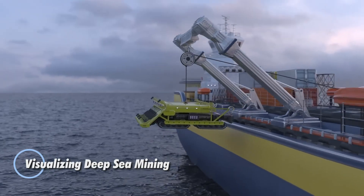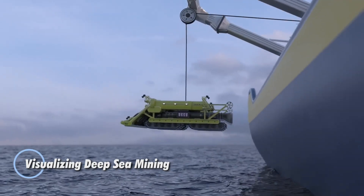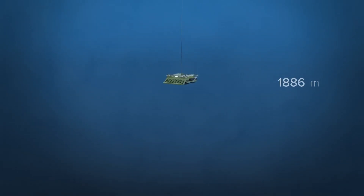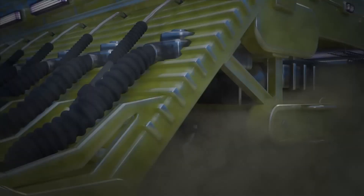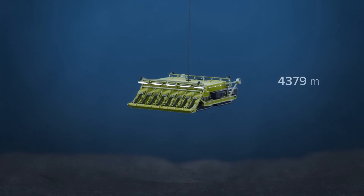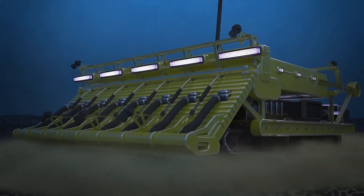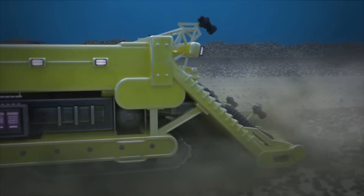Deep-sea mining is unlocking a high-tech frontier, using futuristic tools to access the ocean's hidden resources. With autonomous submarines, remotely operated vehicles, and ultra-precise imaging systems, researchers can map the seafloor in stunning detail, pinpoint mineral-rich zones, and track environmental changes in real-time. This approach blends efficiency with awareness, ensuring exploration is guided by sustainability as much as by innovation.